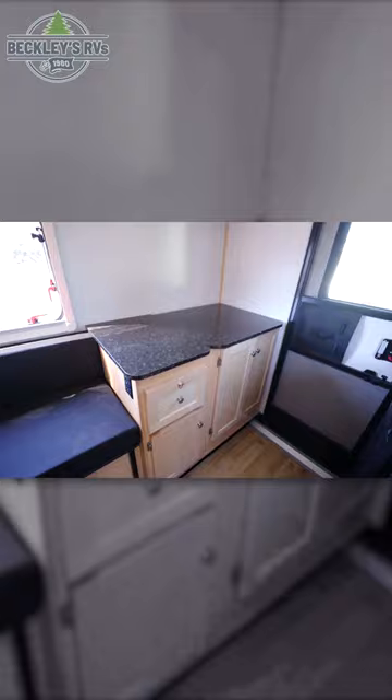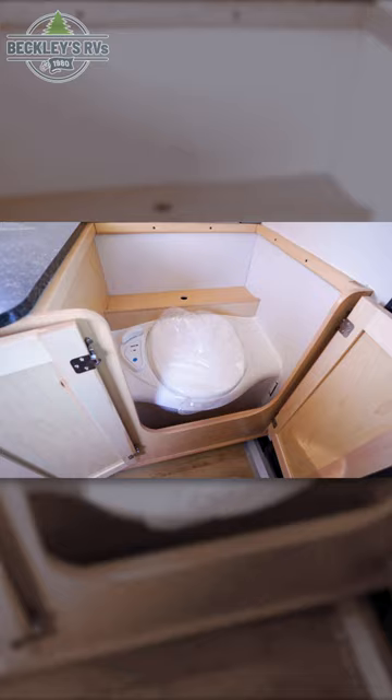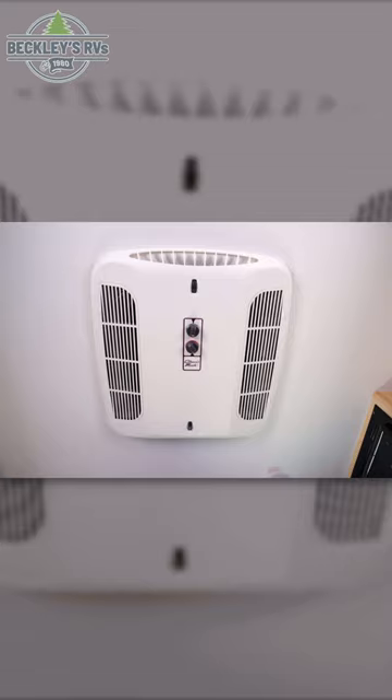Across from this, you have what appears to be more storage, but is also hiding your built-in cassette toilet. Above everything, you have a Coleman Mach air conditioner on the ceiling.